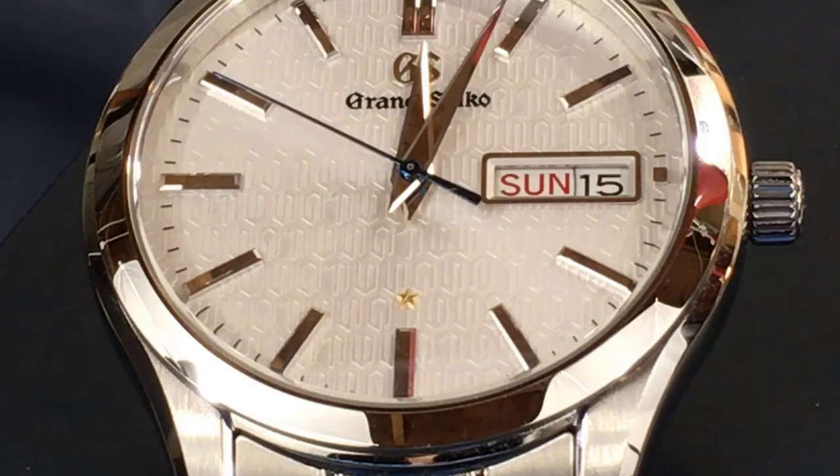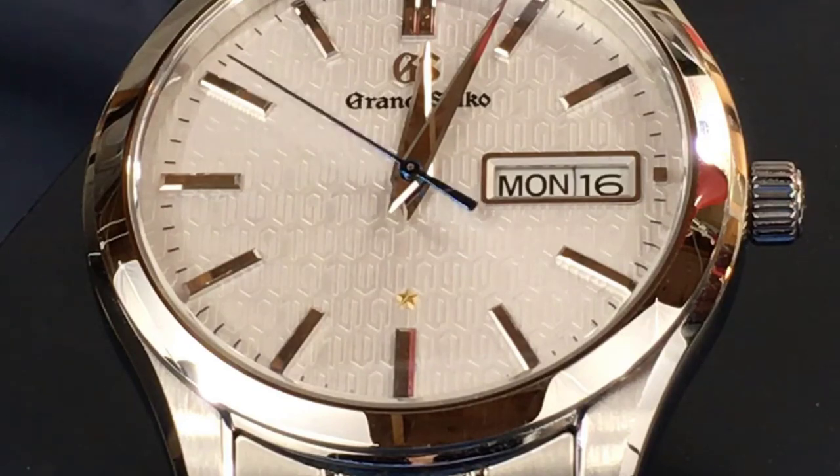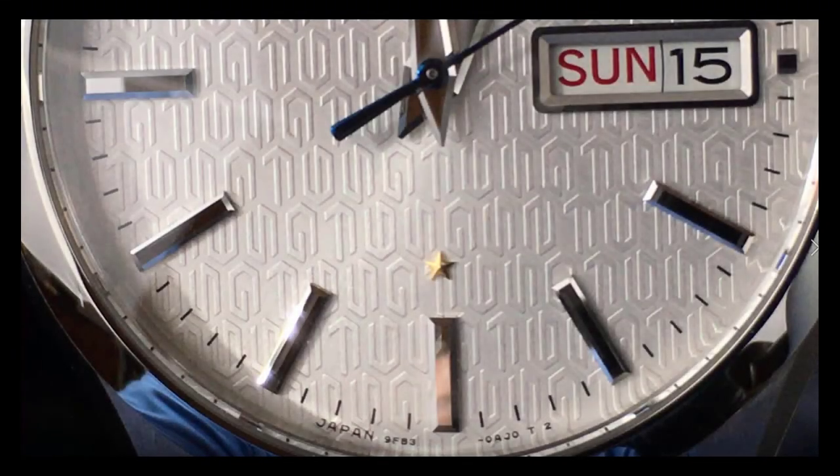The only downside is that the date change occurs at 4 minutes and 50 seconds past midnight. I would have expected it to occur exactly at midnight given that the watch is a Grand Seiko. However, I verified with the Seiko boutique in New York City that their version of this watch does exactly the same thing as mine — and mine does it reliably. Instantaneous date change: pretty cool.